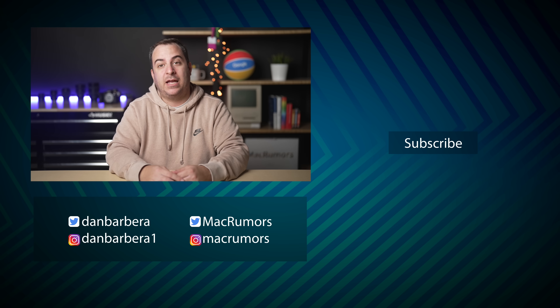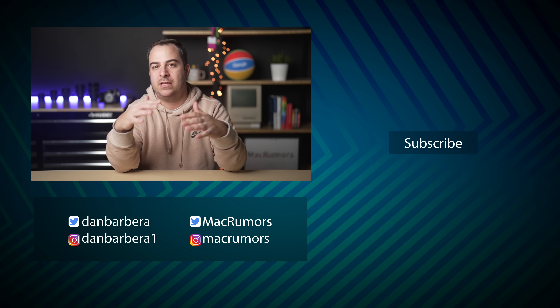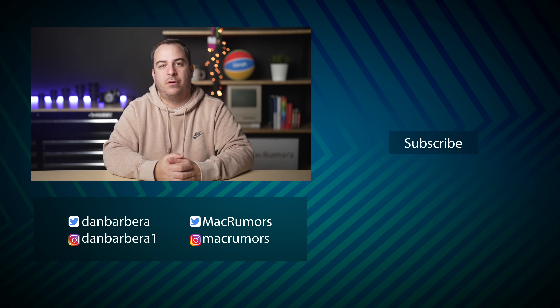It was pretty much a scary fast event — over in about 30 minutes. Let me know what you think about everything in the comments below, and if you're planning to order any of these new MacBooks or iMacs, go ahead and let me know. This has been Dan with MacRumors. Thanks so much for watching, and I hope to see you in the next video.